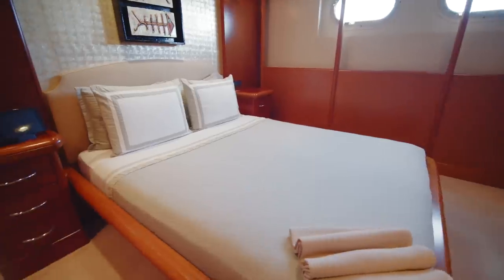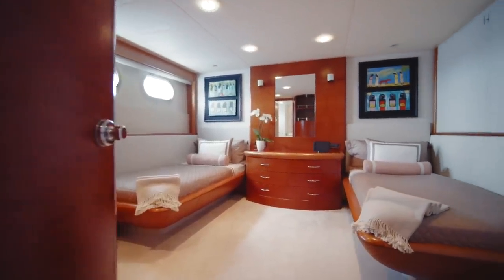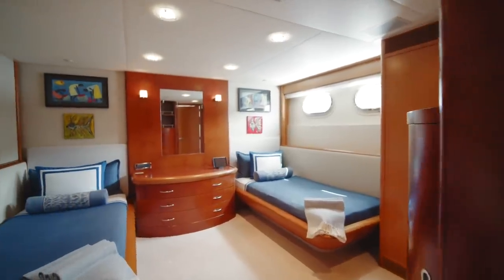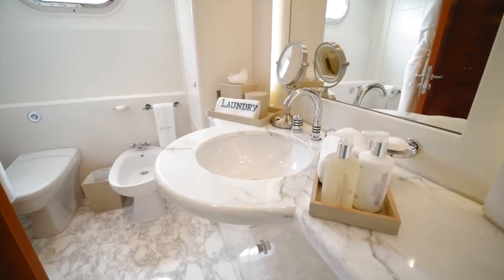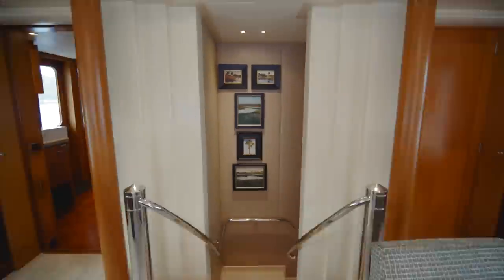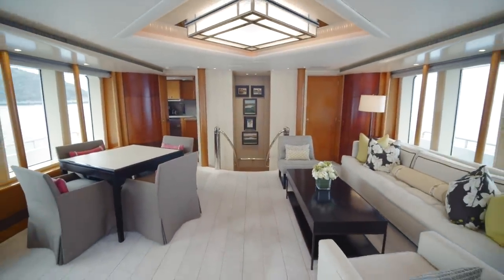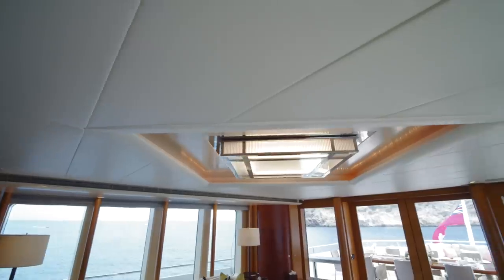There are two doubles and two twins, each one with a gorgeous en suite bathroom. Then let's go back up the stairs, through the lounge, and to the Sky Lounge — just such a beautifully proportioned, light and airy space to relax in.